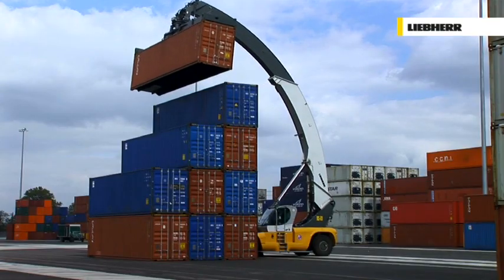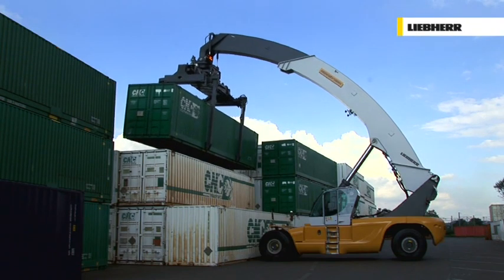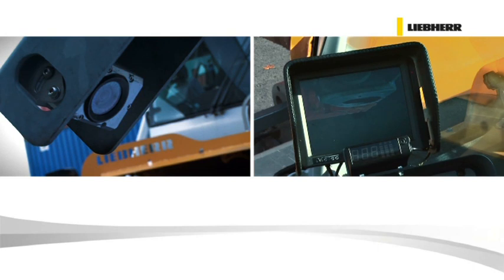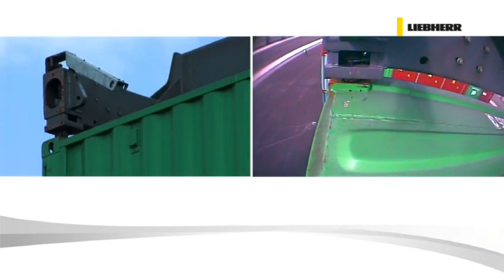Direct access to second and third row containers is easily manageable without any removal of boxes in the front row. The spreader camera provides support for the driver and sets the stage for a smooth sequence of operations.